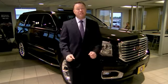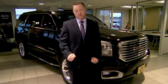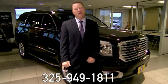Thanks for taking the time to watch our video. Don't hesitate to call us with any questions. Our phone number is 325-949-1811.